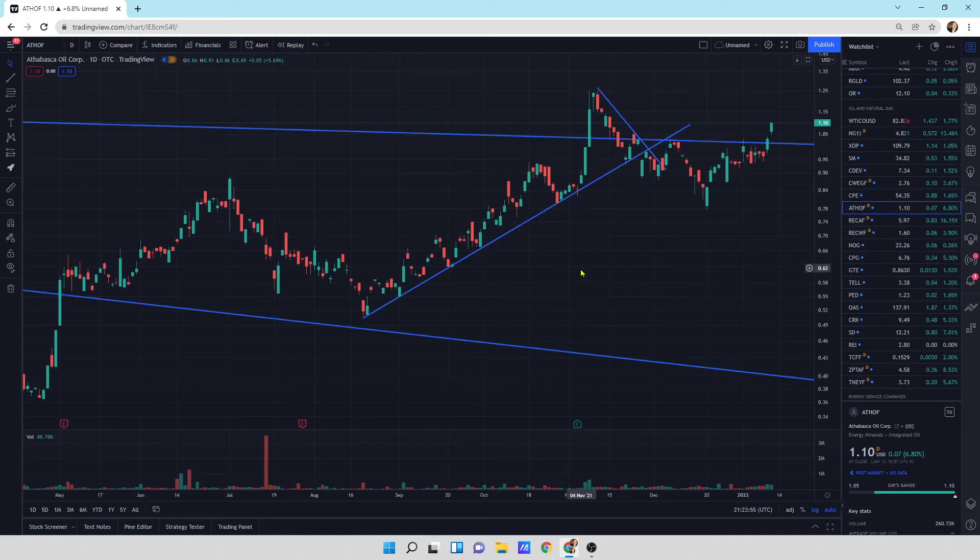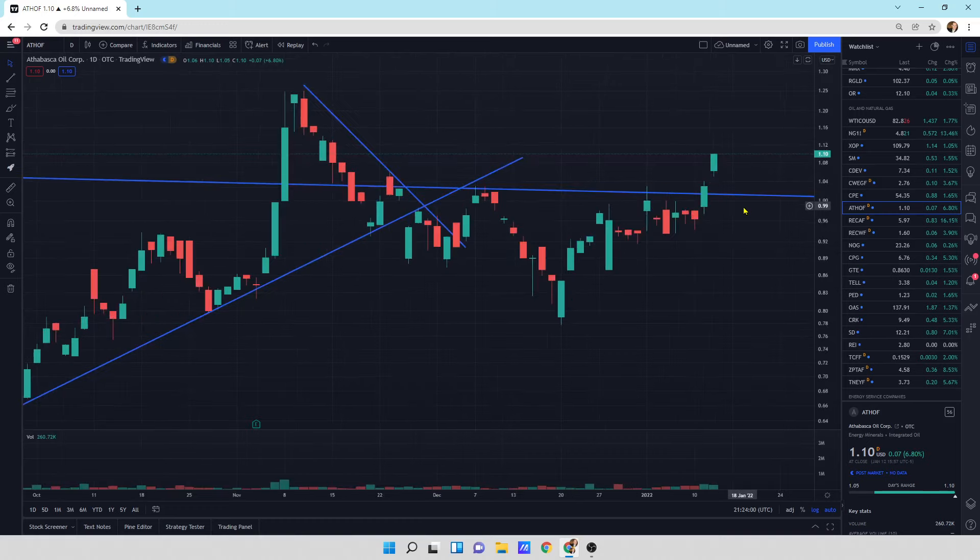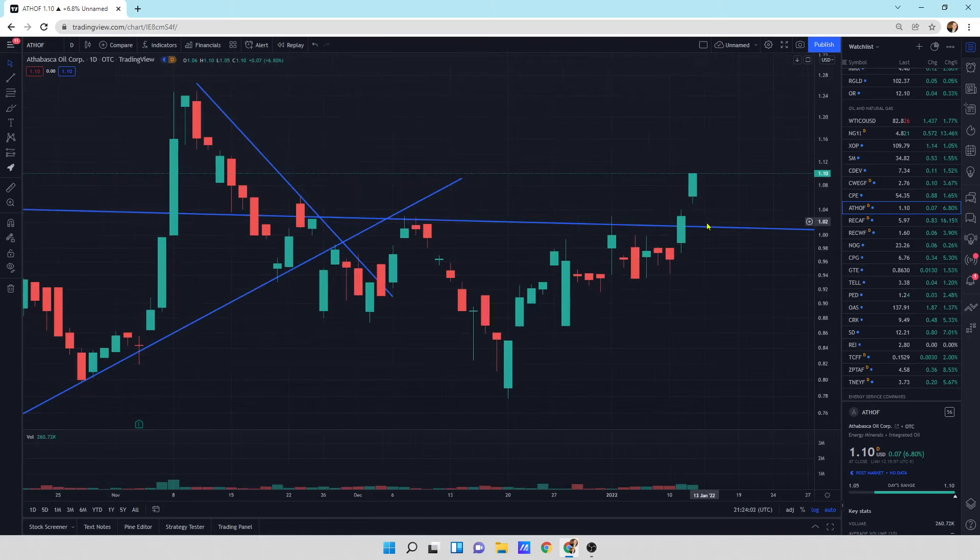Athabasca Oil is stretching its legs out, looking really good — finishing strong, up 6.8% today. Looks really good. I like the way this thing looks.